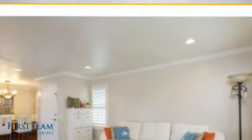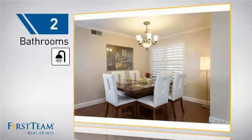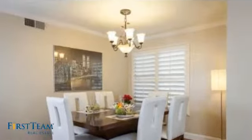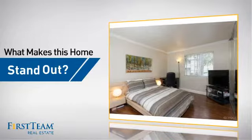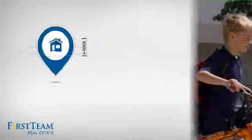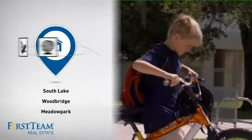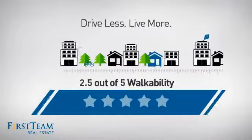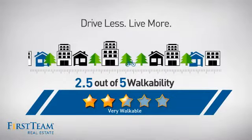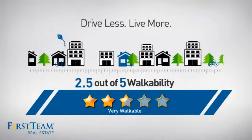Currently listed at just under $475,000, it's been on the market since May. Wondering how it stacks up against the competition? There are now just over 55 homes on the market within this zip code, with a median list price of just over $650,000 and a median sale price of just under $550,000.